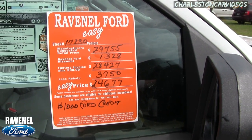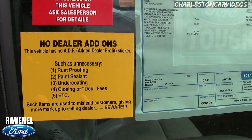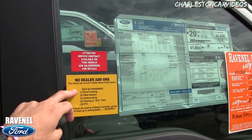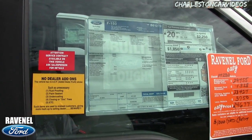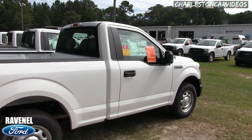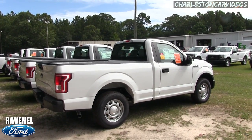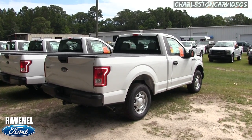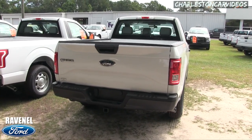There's also a $1,000 additional rebate if you finance with Ford Motor Credit. No dealer handling fees, no doc fees of any kind, no dealer add-ons such as rust proofing, paint sealant, undercoating, or closing fees. Such items are used to mislead customers and give more markup to the selling dealer — beware. Have you ever been to a dealership with that white addendum sticker adding $2,000–$3,000 to the price? You may not have wanted those options. It's like ordering food at a restaurant and getting the wrong order — you send it back. We don't deal with that at Ravenel Ford.